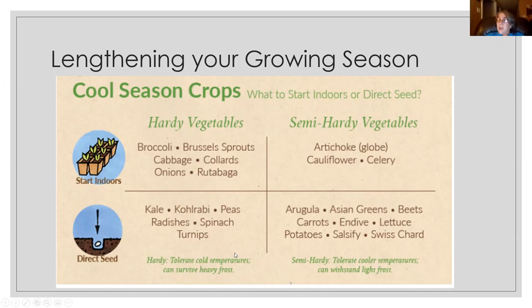Last fall I planted spinach, four-season lettuce, and carrots. The carrots were delicious in spring, and the spinach made it all the way through, finally bolting to seed around May. So I had a full early spring season of eating the best lettuce I ever grew — when planted in spring it always goes to seed on me too quickly, but fall planting worked beautifully. Try cool weather crops in both spring and fall.